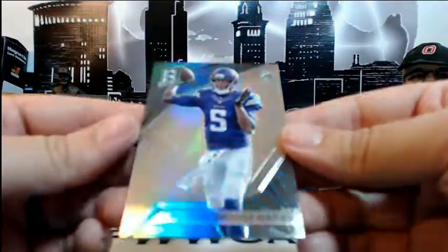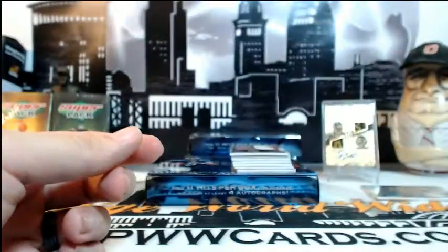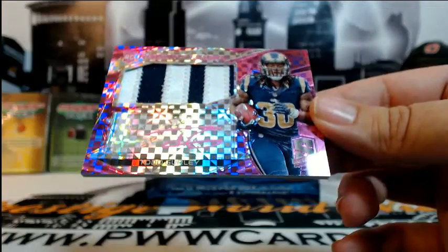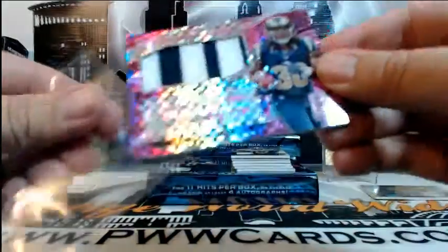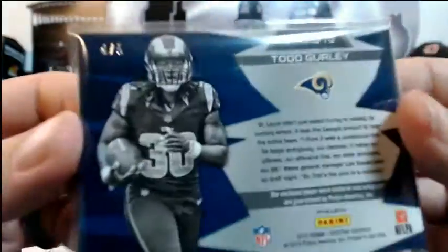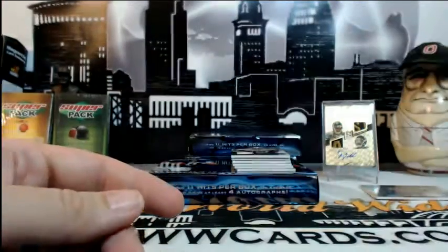Then a Teddy Bridgewater base card for Minnesota, numbered 23 of 99, going out to Matthew R. Then wow — look at this: Todd Gurley, two-color Radiant Rookie pink auto, with all kinds of stitching and lettering, numbered 4 of 5! Going out to St. Louis and Jason B. Congratulations Jason on that nasty Todd Gurley — that thing is pretty sick.